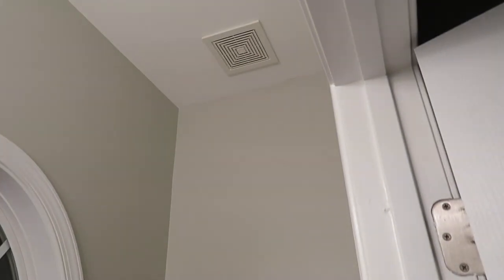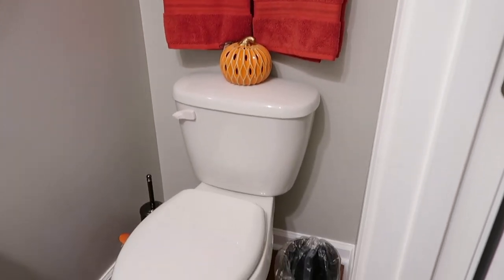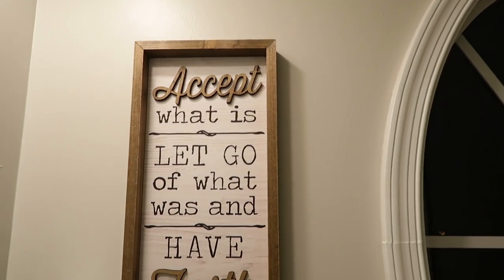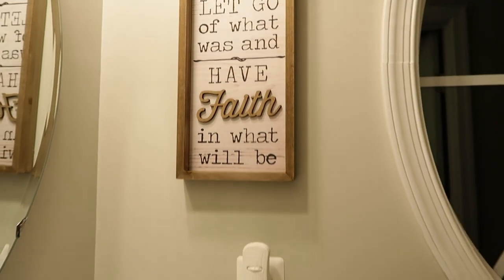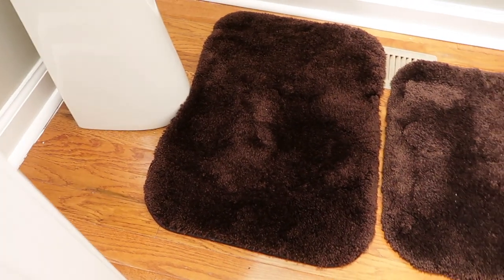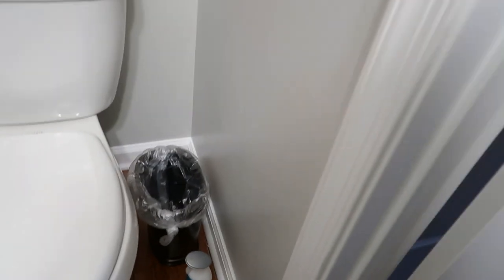Here's the final look of the bathroom put back together. I also have this that I'm going to put on the wall. You can never tell that this was flooded — everything is nice. And I absolutely love the color of the wall; it's just gorgeous.